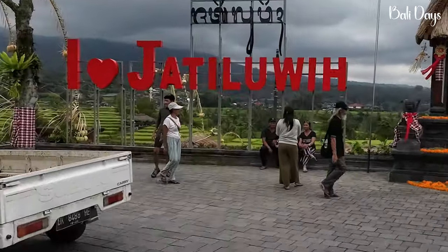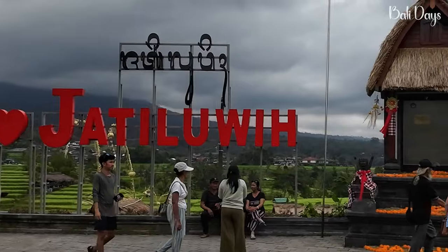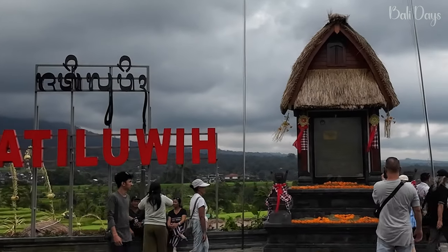After many windy roads up the hills and getting slightly lost, we have made it to Jatiluwih World Heritage Rated Rice Terraces at the foot of Mount Batukaru.